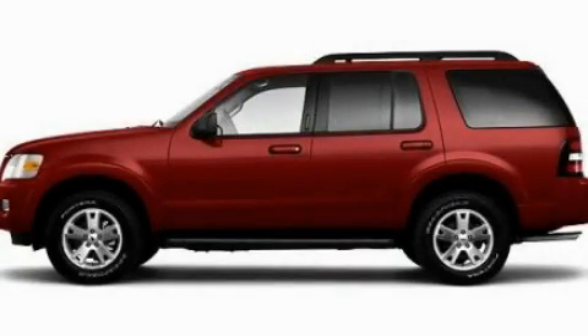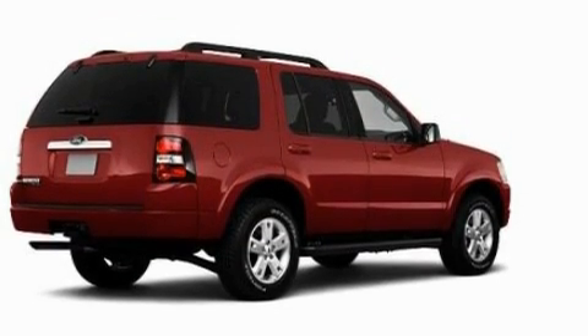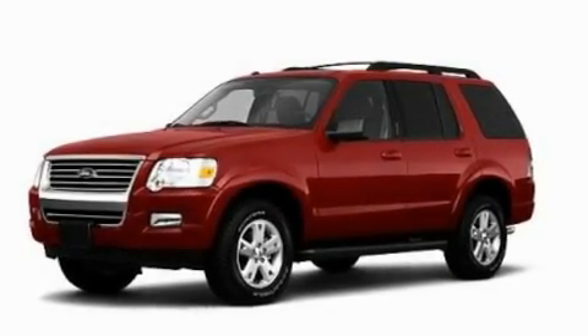This is a 2010 Ford Explorer for when safety, size, and space are of importance. It has a 4.0-liter six-cylinder engine and an automatic transmission.